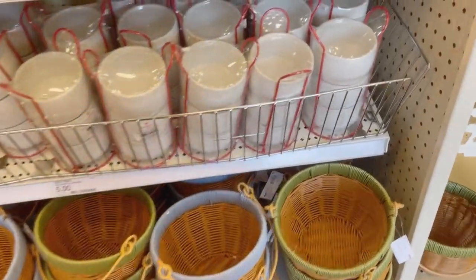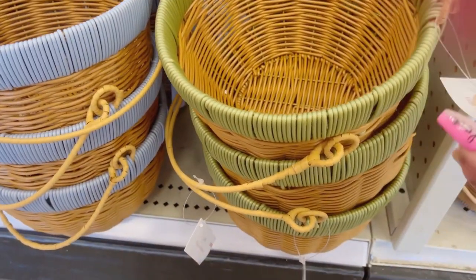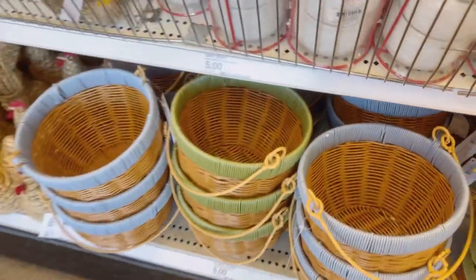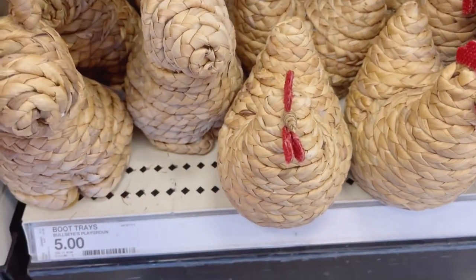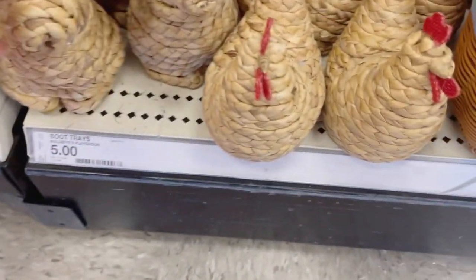Hi guys and welcome back! Today we're at the Target Dollar Spot checking out everything they have to offer for spring and even Easter. These baskets are really nice — you can't go wrong for a cute little Easter basket, or even if you want to set it in the kitchen. These bunnies are so cute — five dollars!